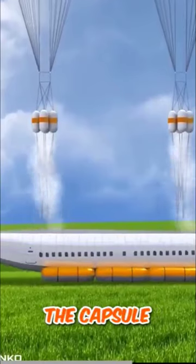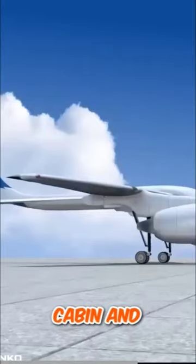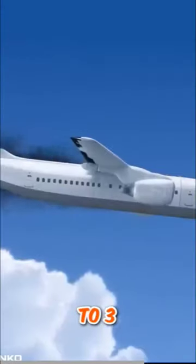The principle of operation of the capsule is as follows. The structure that occupies the passenger cabin and crew seats shall eject from the aircraft fuselage through the rear hatch within 2-3 seconds.